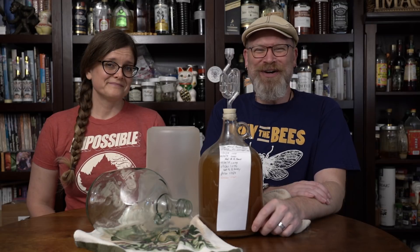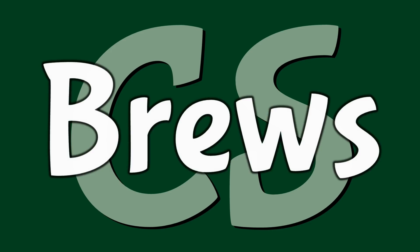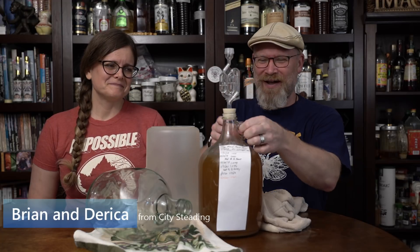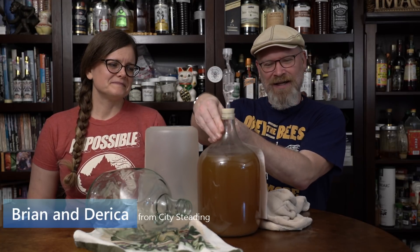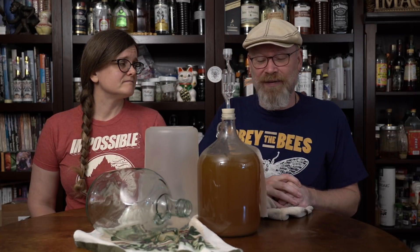Welcome to the Neverending Story, the Step Feed Mead Series, Part 5. This has been sitting for a while. We started this way back on November 21st of 2019. Today is April 14th, 2020, so that's a little over five months.